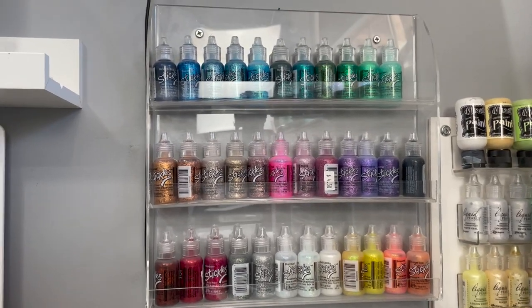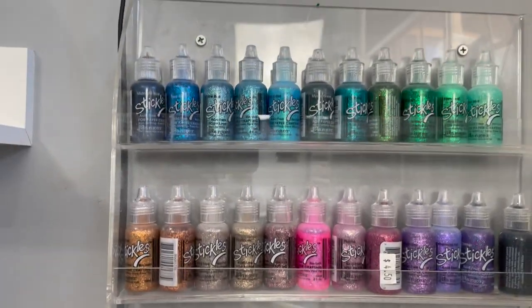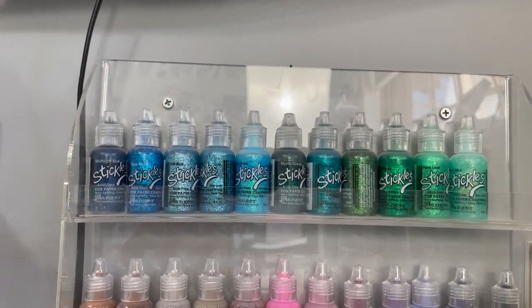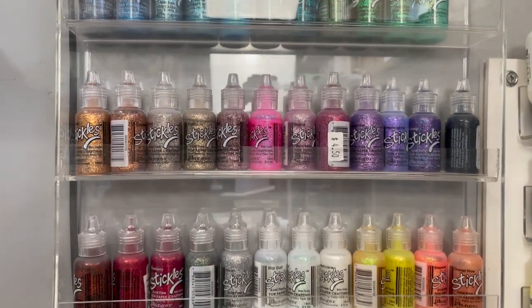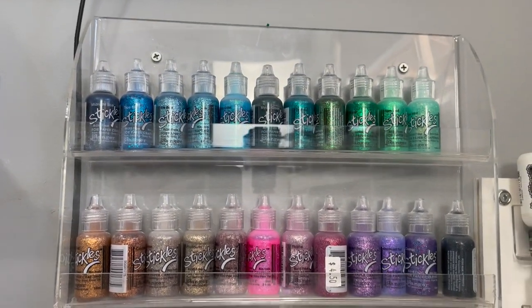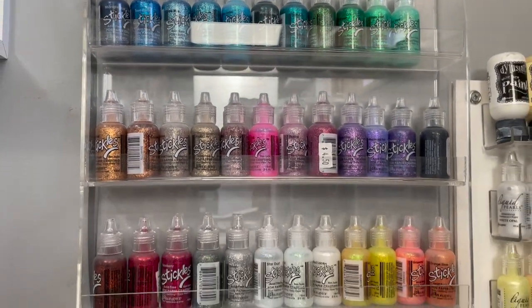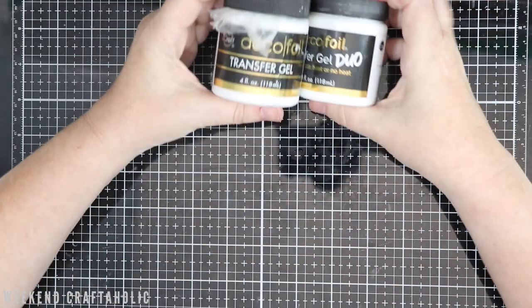Another favourite — old product but new to me — is stickles. This year I've really ramped up my collection. I used to just have the Christmas red and green and the icicle as well, but this year I decided to go full on and fill up this little nail polish container full of stickles. As you can see, we're down to the last two.